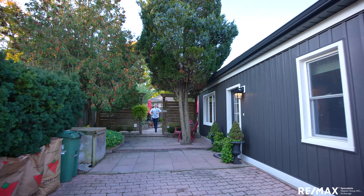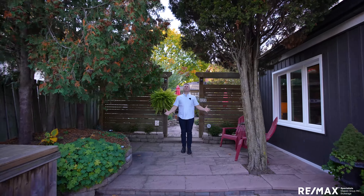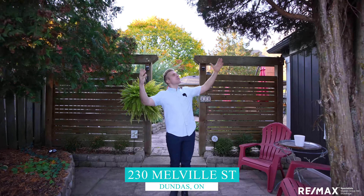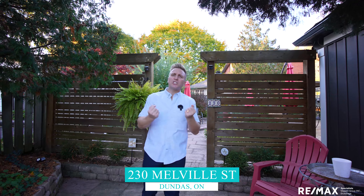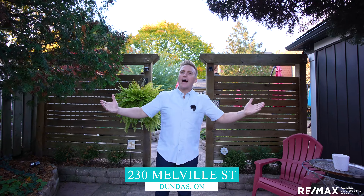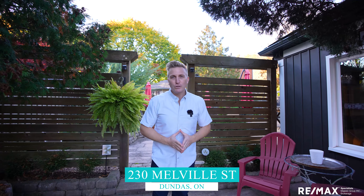Hello everyone, it's Dundas' prodigal son returned home to downtown Dundas, his old stomping ground, the place of his birth, underneath these beautiful blue autumn skies cast below this gorgeous fall escarpment — this Dundas' escarpment, the thing that gives this town its name, Valleytown, right here at 230 Melville Street.